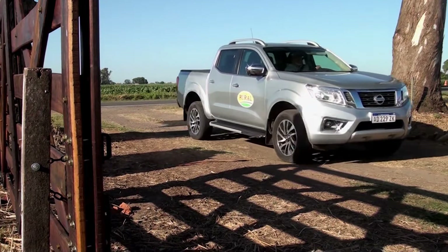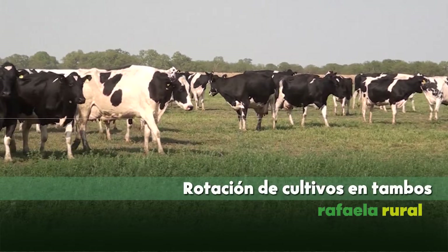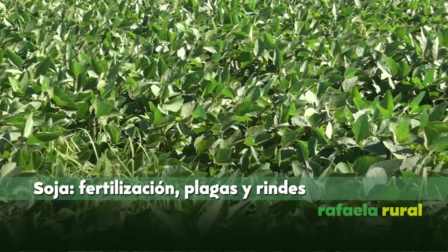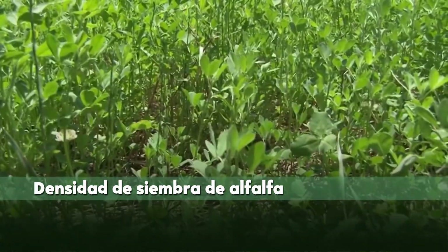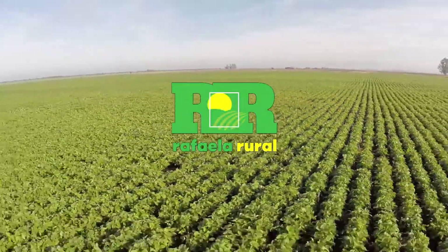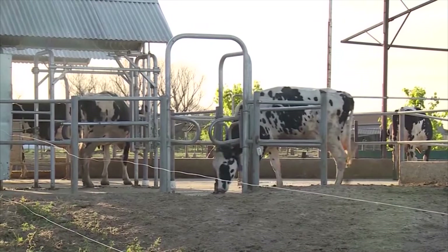Bienvenidos a Rafaela Rural. Los ingenieros agrónomos Santiago Moro y Gonzalo Verón Garay, ambos profesionales CREA, destacan la importancia de las rotaciones en los tambos.